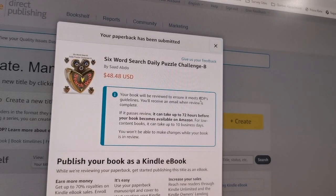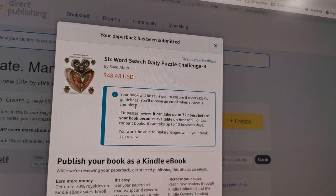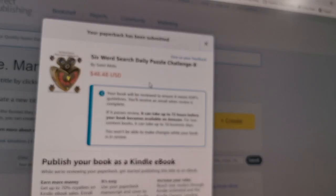So now I'm okay and I need to publish my paperback book. If you click 'Publish your Paperback Book,' then the KDP website on Amazon is saving it. And as you see here, you get this message from Amazon: 'Six-word search daily puzzle challenge — Revision B — has been submitted. Selling price is $48.48 US dollars. Your book will be reviewed to ensure it meets the KDP guidelines. You will receive an email when review is complete.' So if they are okay with the way it looks, then everything will be fine. If not, they will say the book is blocked or something is wrong, and you have to abide with the rules — either fix the problem and submit again, or start working on another book.